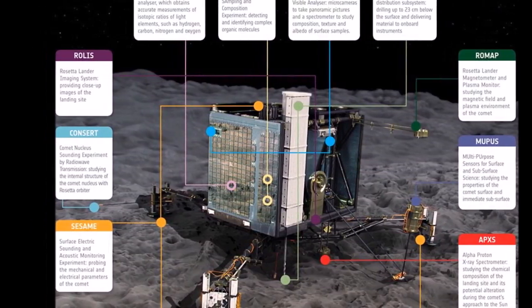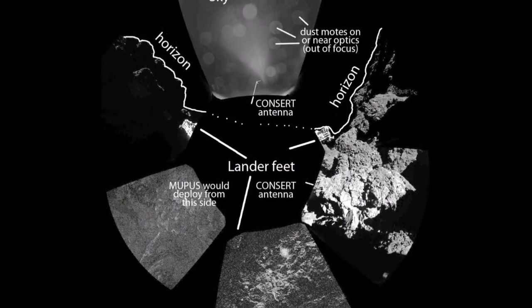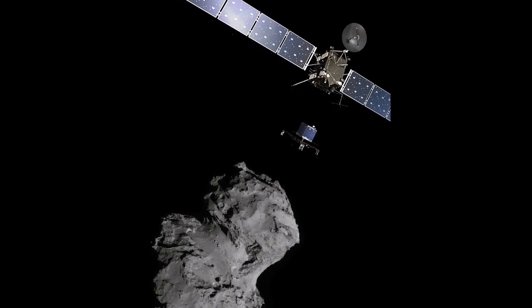Philae is lucky to have landed at all after failure to launch its harpoons caused it to bounce twice before settling. The first touchdown sent the probe flying more than half a mile — one kilometer — back into space.